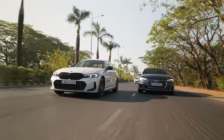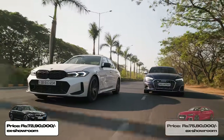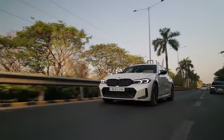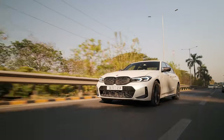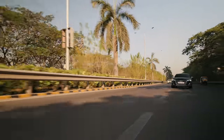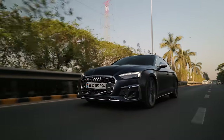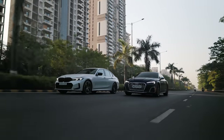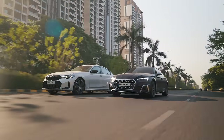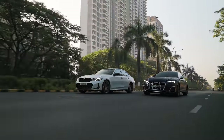The M340i LCI is 72.9 lakh rupees ex-showroom and the S5 is 75.8 lakh rupees ex-showroom. The M340i is a CKD unit making it the fastest car made in India, and the S5 is a CBU unit. It comes down to what you prefer — do you want a stiff, agile, and sharp sports car-like experience, or a comfortable, quiet yet powerful GT experience?